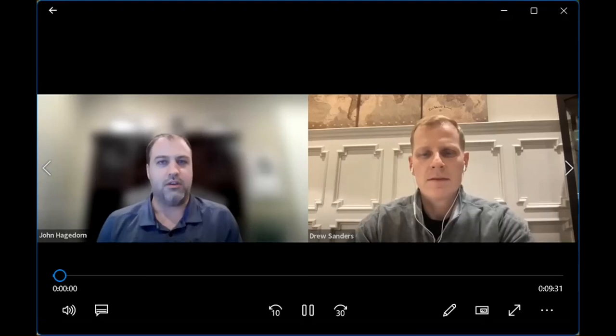Welcome everyone to the AO Journal Club. It's a pleasure to be joined tonight by Dr. Drew Sanders from the University of Texas Southwestern in Dallas. We're going to be talking tonight about his paper, 'Does Size Matter for Cephalomedullary Nails in Geriatric Intratrochanteric Hip Fractures,' published in the Journal of Orthopaedic Trauma. Can you give us about 30 to 40 seconds on the conclusions from your study?